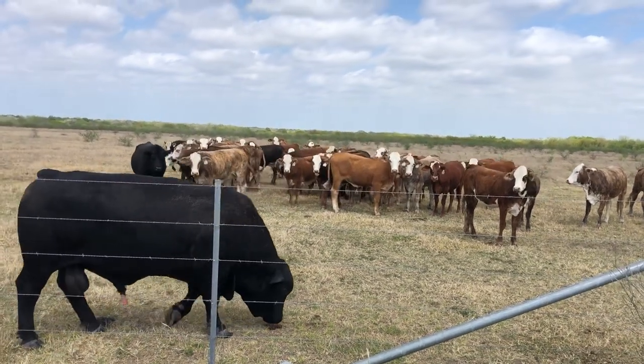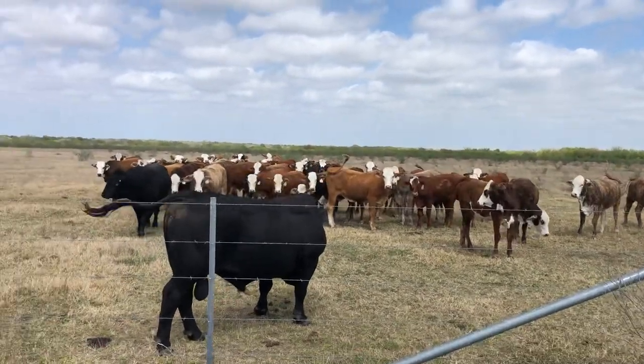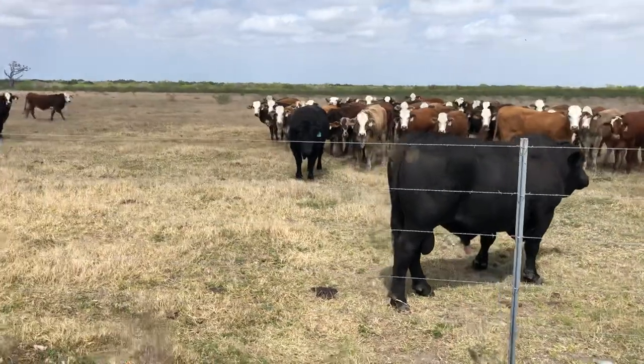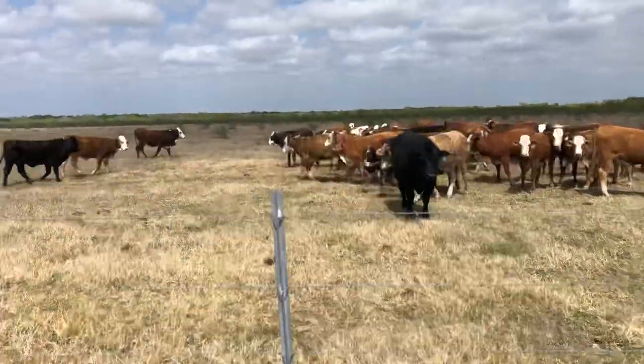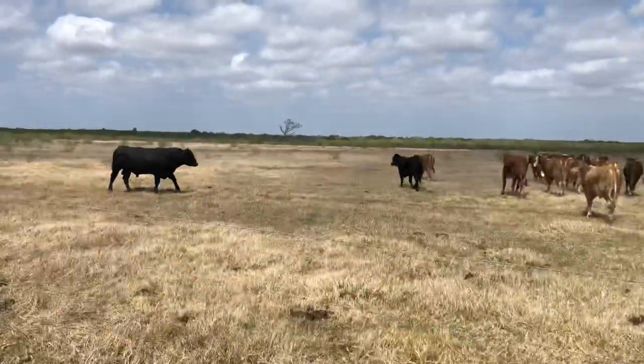Hello everyone. These are home-raised F1 Brahman Hereford crosses. I want to say the bulls have been turned out since November. I sell these kinds every year off this ranch. They're grown up on native pasture.